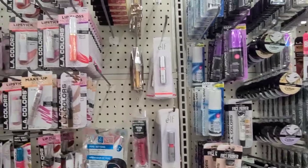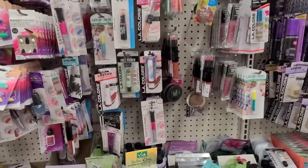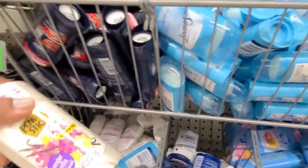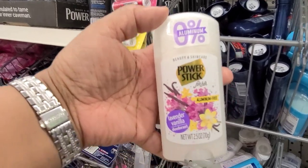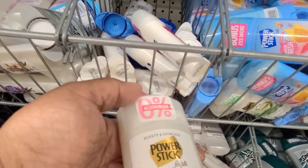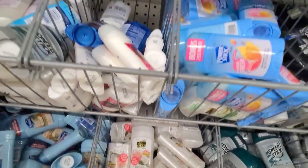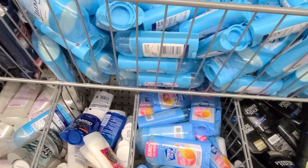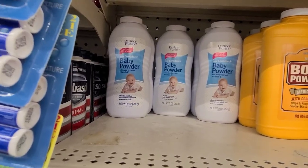Over here we got the Power Stick aluminum in lavender and vanilla, and they also have the peony and coconut. I had hauled the watermelon before, and here we got perfect cornstarch for the babies.